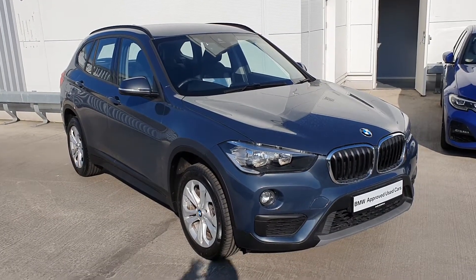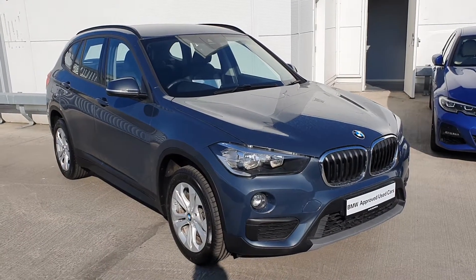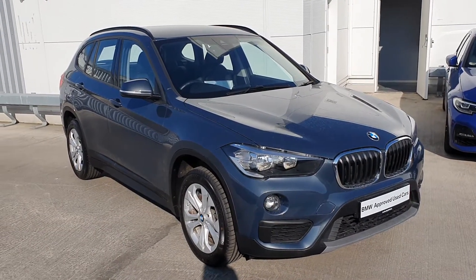Hello again everybody, it's Michael here from Joe Duffy BMW, and I am now here with this 2019 BMW X1 S-Drive 18D SE.